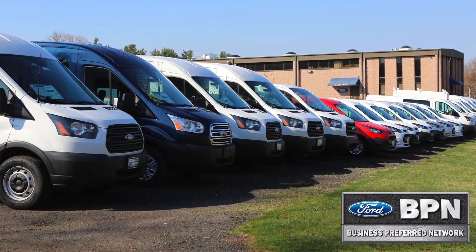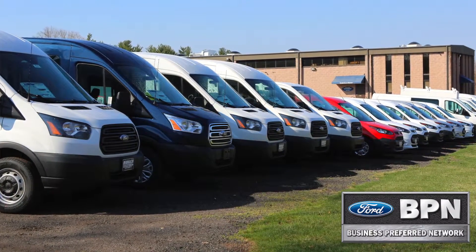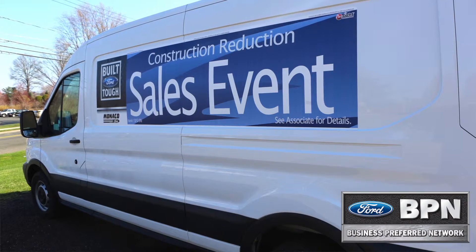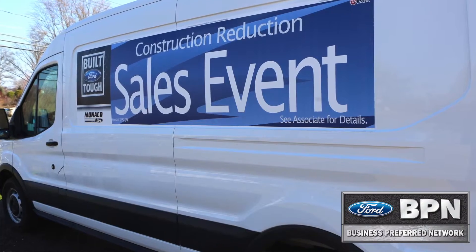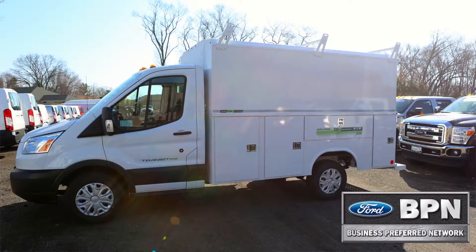Right now on the lot at Monaco Ford we have an impressive amount of Transit Connects and full-size Transits. We work with multiple upfitters in the area to seamlessly install Adrian Steel, Ranger Design, Master Rack Systems, and many others.